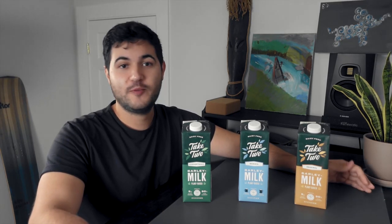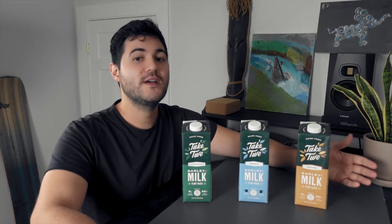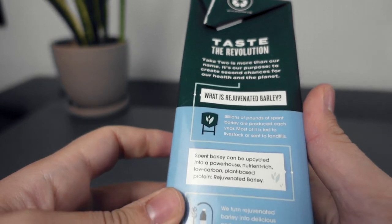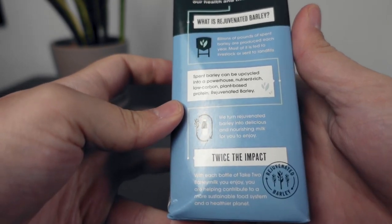The fiber found here can help with digestive issues, weight loss, lowering cholesterol, and controlling your blood sugar levels. There's also the antioxidant selenium in barley that helps combat free radicals that cause cancer.